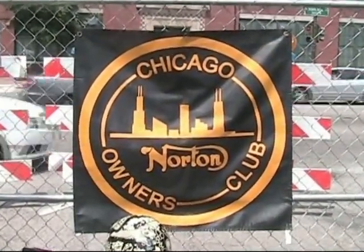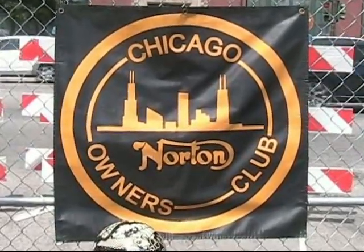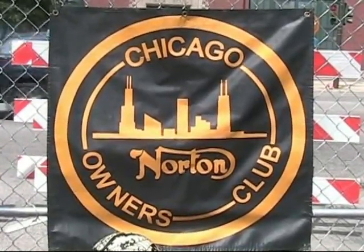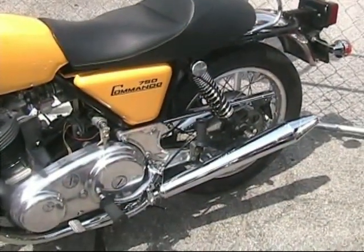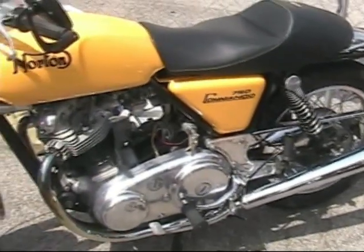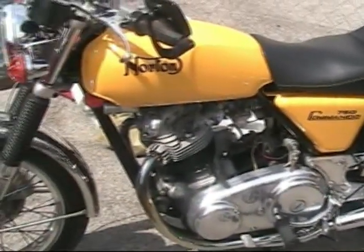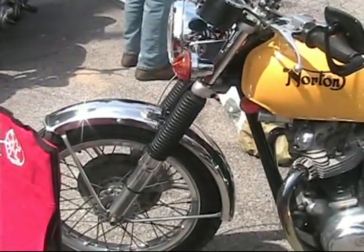I should point out that Indian Motorcycles is one of the main sponsors of Motoblot 2019. The Norton Owners Club generally gathers right up by Ashland Avenue. As we look at Clyde's — I believe this is Clyde's yellow Norton Commando 750 — a gorgeous British motorcycle.